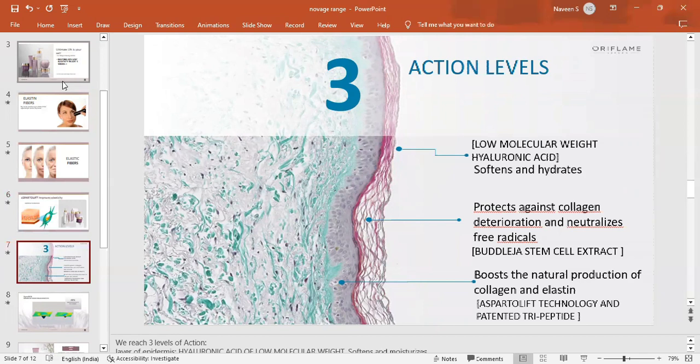There are three levels of action. In the first layer, we have low molecular weight hyaluronic acid, which keeps the skin softened and well-hydrated. In the second layer, the dermis layer, there are stem cell extracts along with collagen components. In the third layer, we have collagen and elastin.